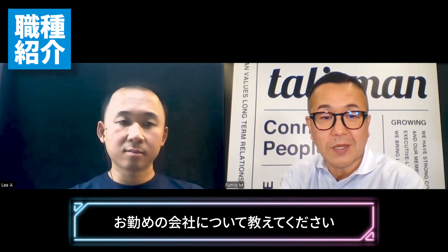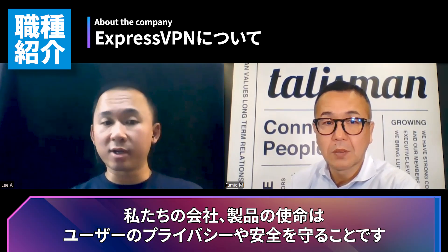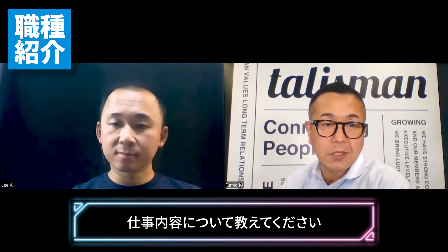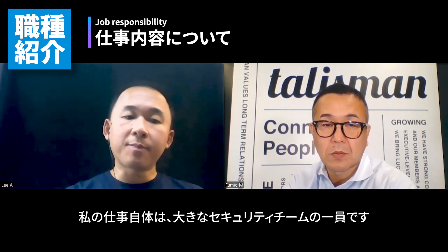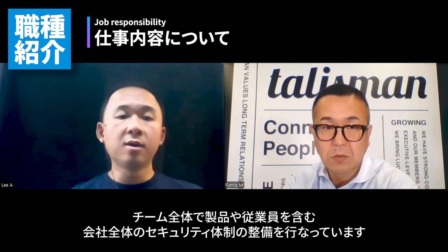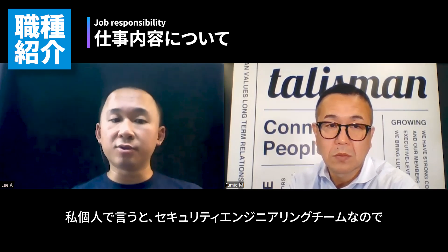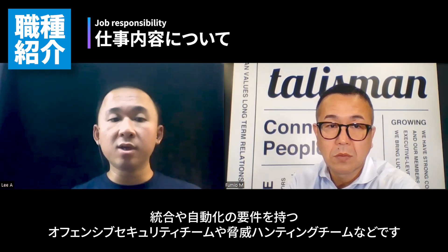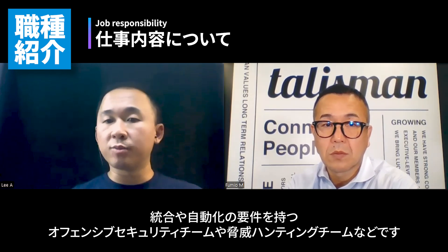Could you tell us about your company? Our company is a VPN company. Our goal and our product is to protect the privacy and security of our users. What is the scope of your job responsibility? We are part of a larger security team. The whole team looks after the security posture of the whole company, including the products and also the internal employees. For me specifically, we are the security engineering team, so we focus more on security tooling, assisting other teams within security — such as the offensive security team and the threat hunting team — with their integration and automation requirements.